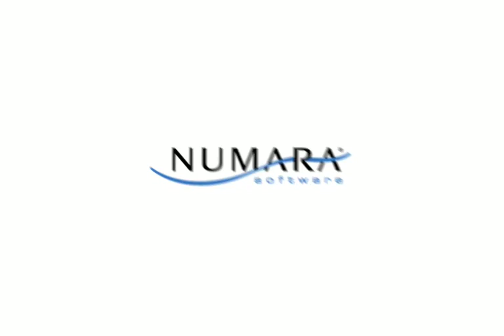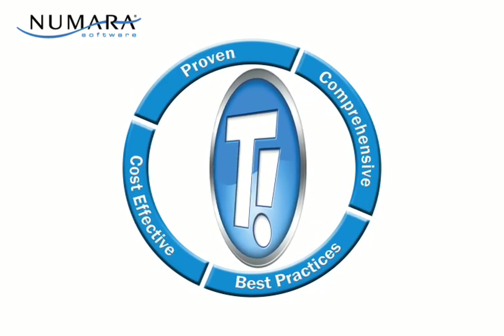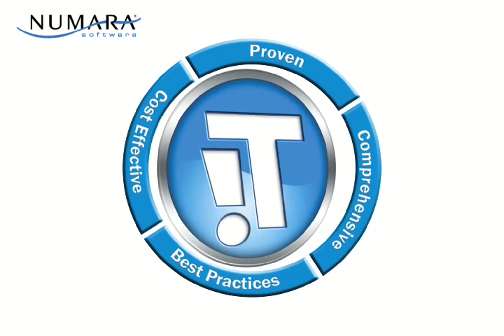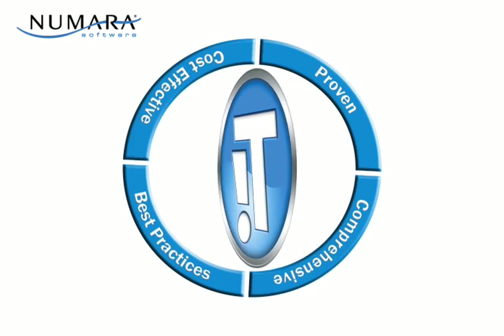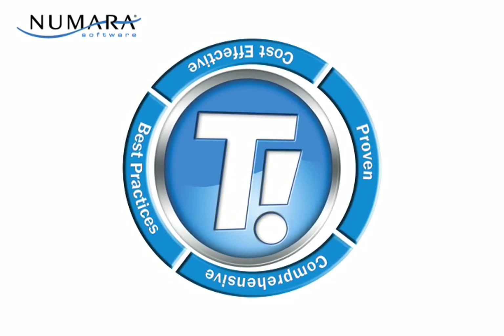Let's talk more about how Numara Software can help provide a practical help desk and asset management solution for you. Numara TrackIt is a comprehensive solution — it offers everything you need to manage your help desk and IT assets while enabling organizations to cost-effectively employ industry best practices.